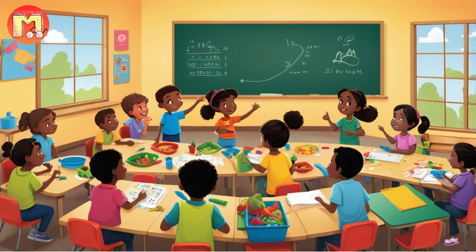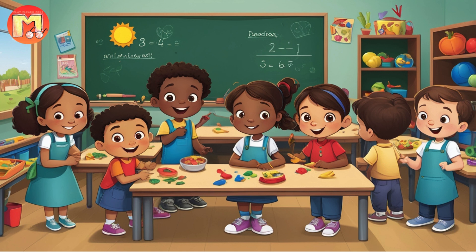Scene 4: The Balanced Meal. As Bella watched her chicks eat, she saw that her calculations were correct. Peep, with the biggest appetite, ate all six seeds happily. Chirp, who was medium-sized, was satisfied with four seeds, and little Tweet, with a smaller appetite, was content with just two seeds. Bella felt proud of herself for using ratios to make sure each of her chicks got the right amount of food. She realized that understanding and using ratios was a smart way to solve problems and make sure everyone was treated fairly.